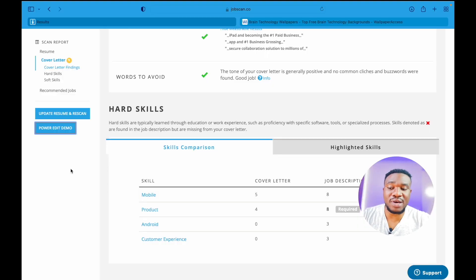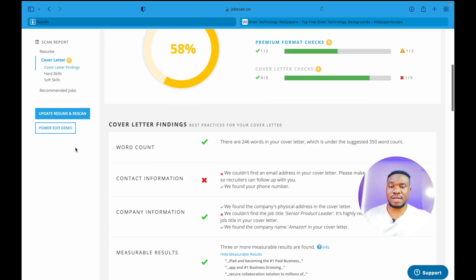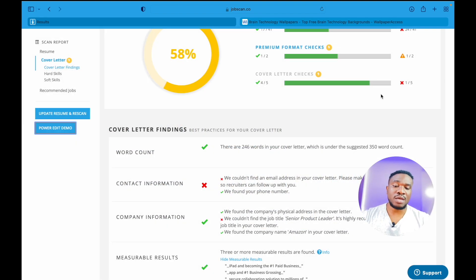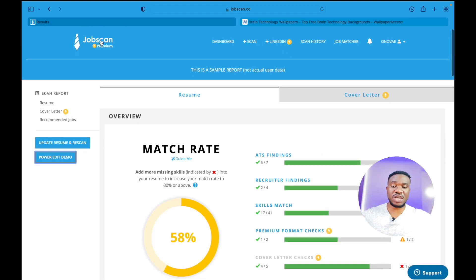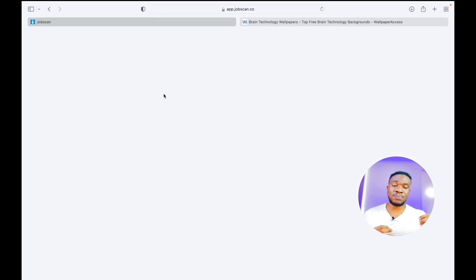Just as I guessed, the PowerEdit tool is one of the perks you get if you become a premium user. Wow, guys — I think it is the most beneficial thing that comes with this premium account. If you get a premium account, that is one of the benefits: you don't have to go back and forth trying to edit everything and re-scanning documents. You can do everything on the website. I think this is a new feature, and it's really going to change everything and help a lot of people looking for jobs. This is the best investment you can make right now when it comes to job search.